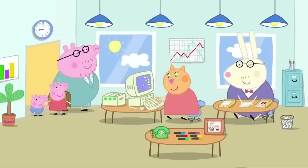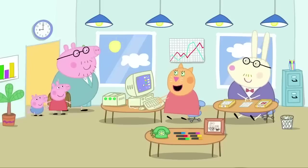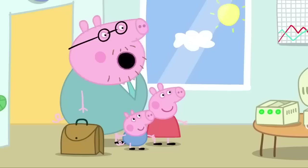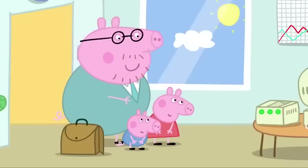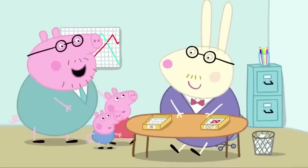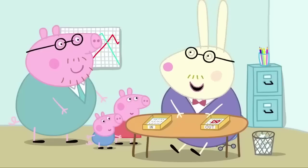This is Daddy Pig's office. Hello, everyone. Hello, Daddy Pig. Mr Rabbit and Mrs Cat work with Daddy Pig. I've brought two very special visitors with me today — Peppa and George. What an honour. Let's begin the tour. Mr Rabbit, can we start at your desk? We certainly can.